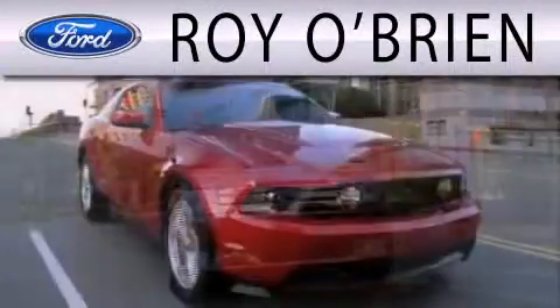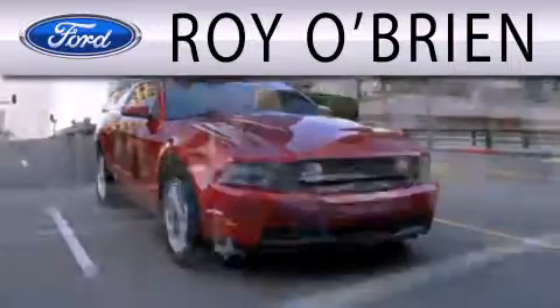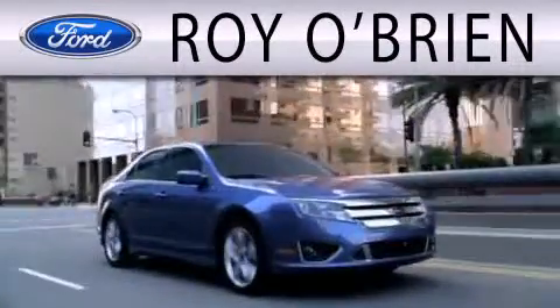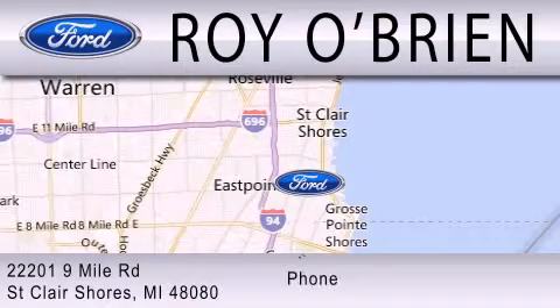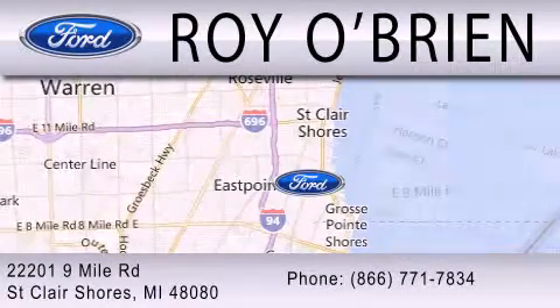Royal Bryan is dedicated to doing everything possible to ensure that the experience you have selecting your next vehicle is as pleasant as possible. We are located at 22201 Nine Mile Road in St. Clair Shores.